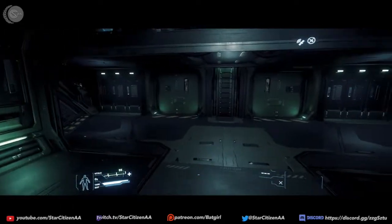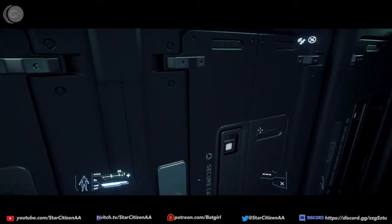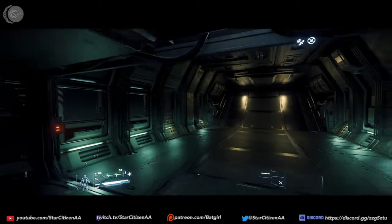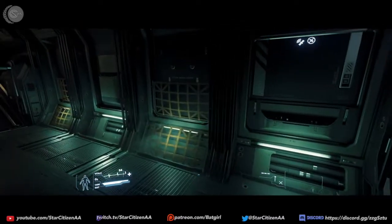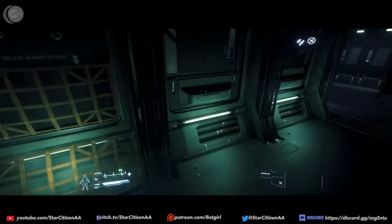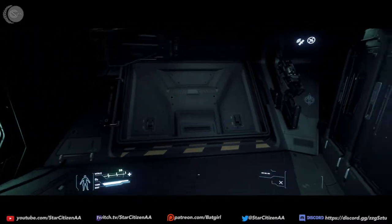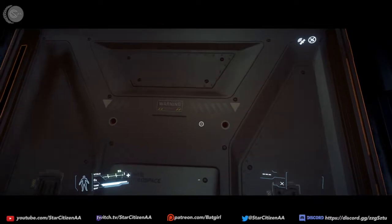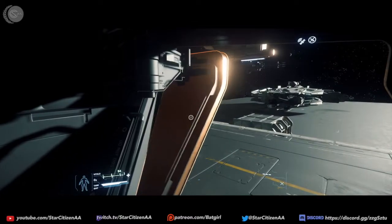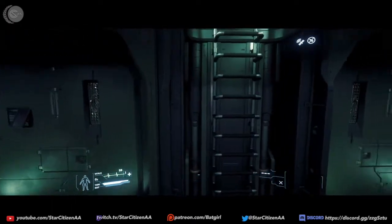I'm very happy that CIG decided to give us this ship now. In reality, there isn't much use for it today in the game. There will be when we start having our own bases out in null-security space, far away from UEE-patrolled space, or when CIG starts giving us missions where we can actually go and attack pirate bases as a group.